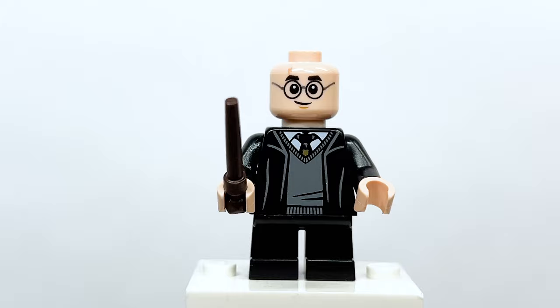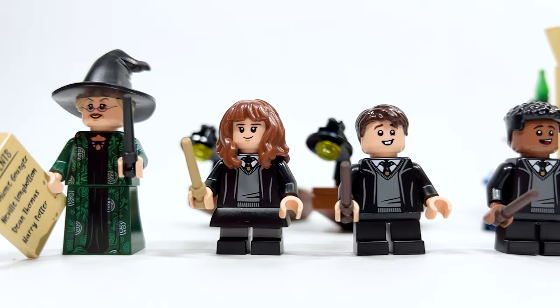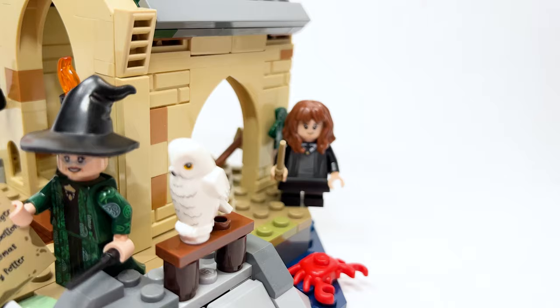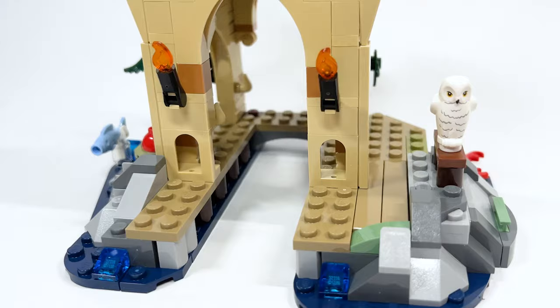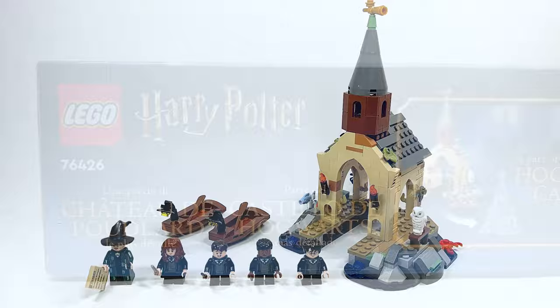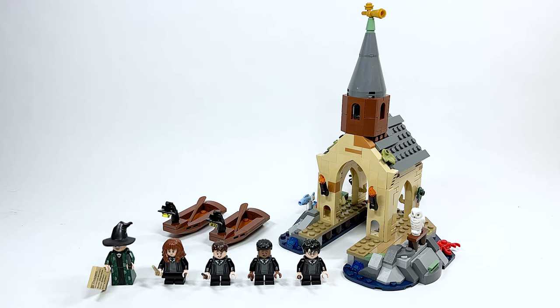That's my review of the Hogwarts Castle Boathouse. I'm a little torn — on one hand we have a new McGonagall and four figures to fill the boats, the boat system sliding into the boathouse, the oars, and all the little hidden details are impressive. On the other hand, it feels very small — just like the Owlry, the door frames aren't to regular minifigure proportions, which is confusing. I'm very excited to see how this connects to the upcoming Hogwarts Castle they're hyping up for summer.